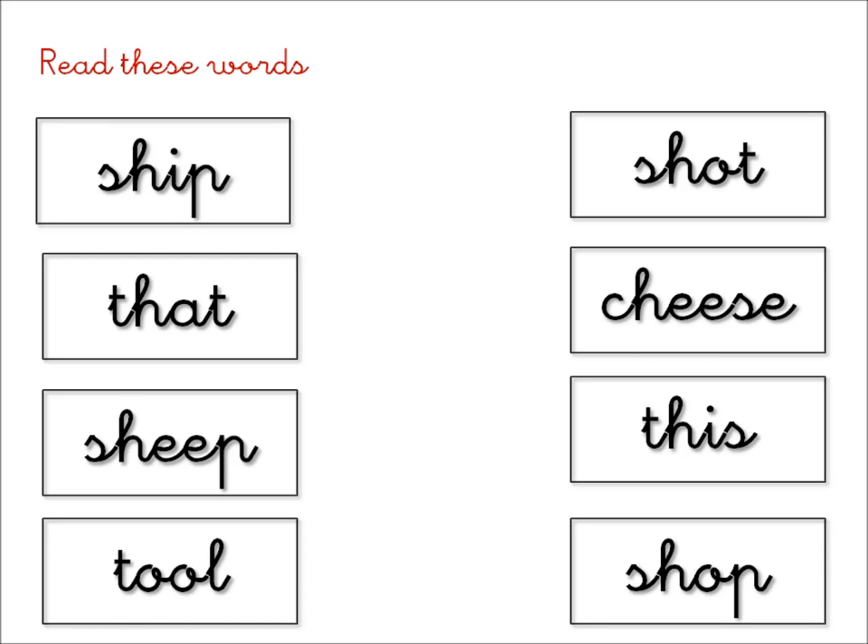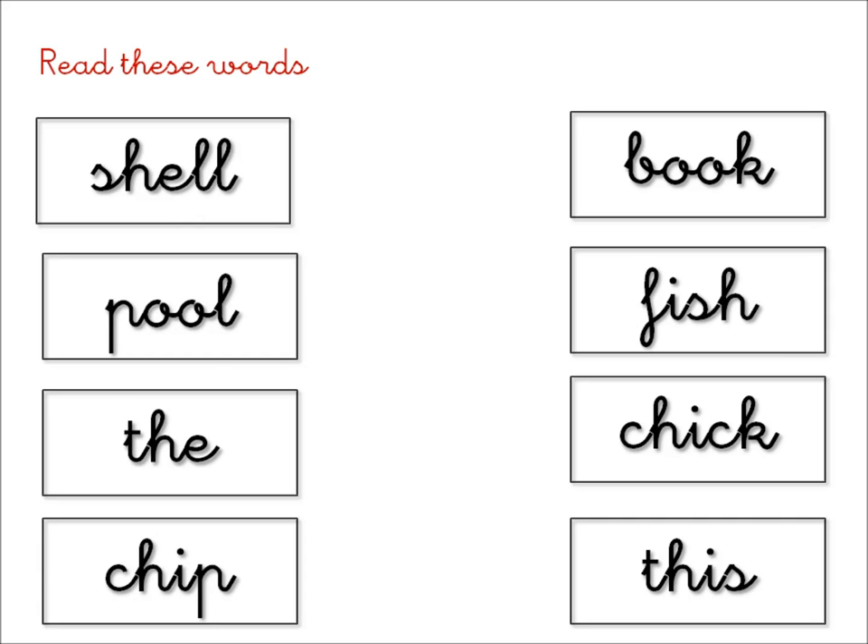Read these words. Ship, that, sheep, tool, shot, cheese, this, shop, shell, pool, the, chip, book, fish, chick, this.